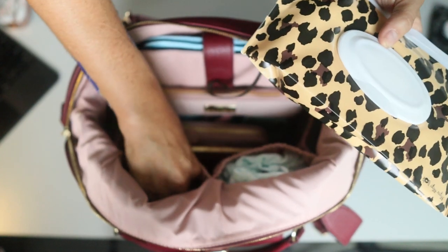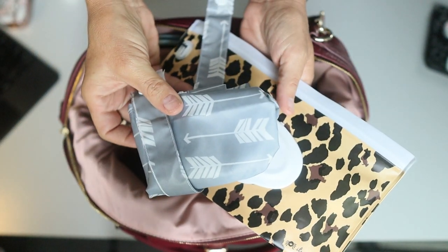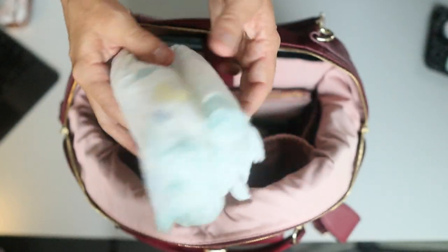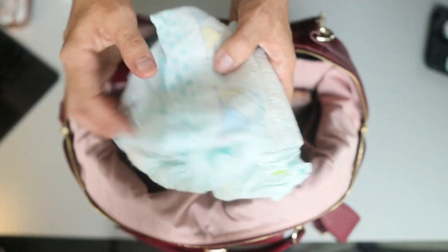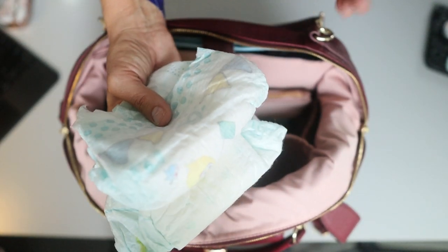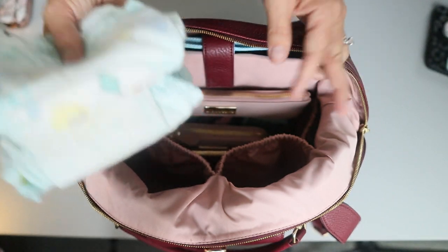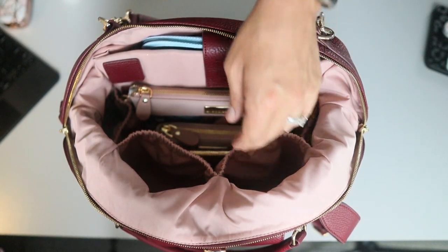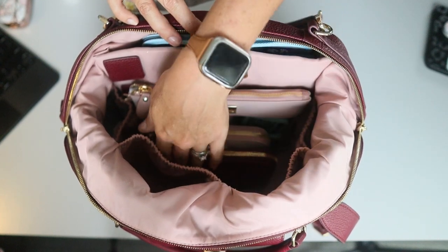Over here in this stretchy pocket I have an Itsy Ritzy wipes case and a wet bag by Planet Wise. And over here I just have these last two size six diapers that I've held on to mainly for packing videos. If two size six diapers fit in there, you can see that gives you a lot of room for the smaller size diapers as well.